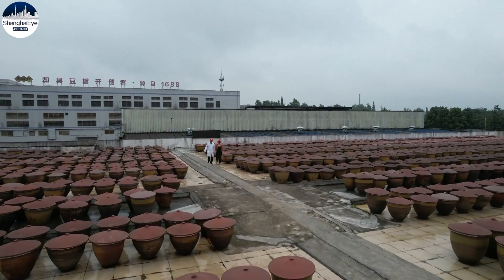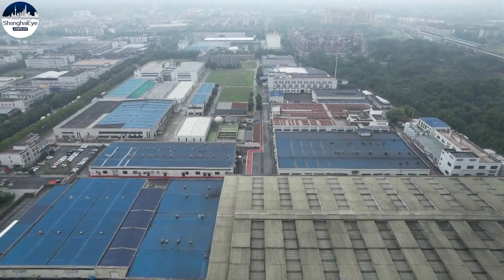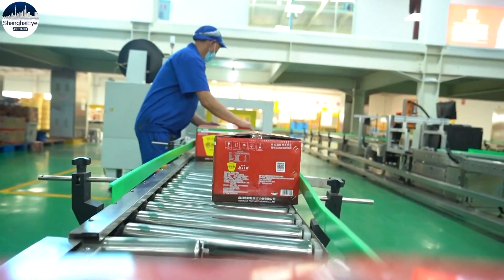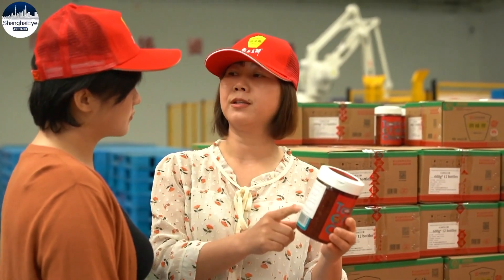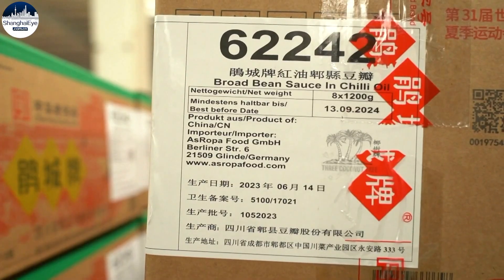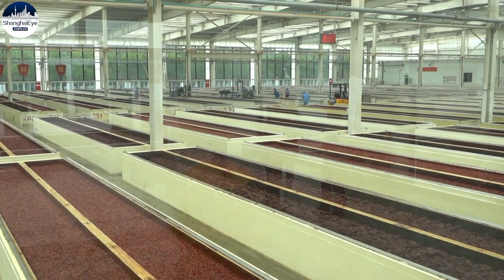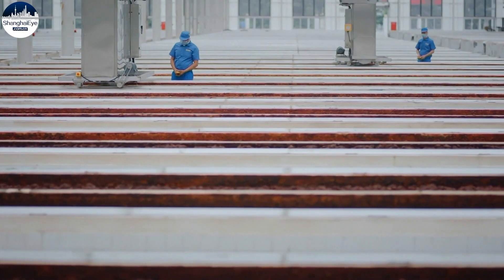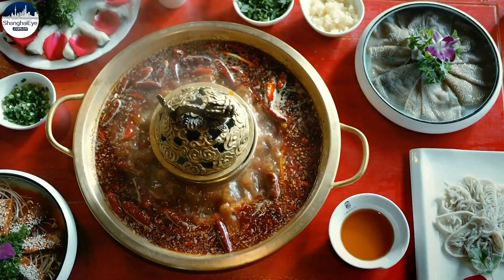Pixian is the former name of Pidu district, and the humid climate is perfectly suited for fermentation. These days, more than 100 enterprises produce the bean paste here, and Pixian Douban's listing on the first batch of China-EU GIs three years ago has boosted exports. We've been exporting to more than 80 countries since 1999, with an annual sales volume of 20 billion RMB. To meet the needs of diners, most of the bean paste is industrially produced, and after fermentation, the taste of Sichuan is exported across the world.